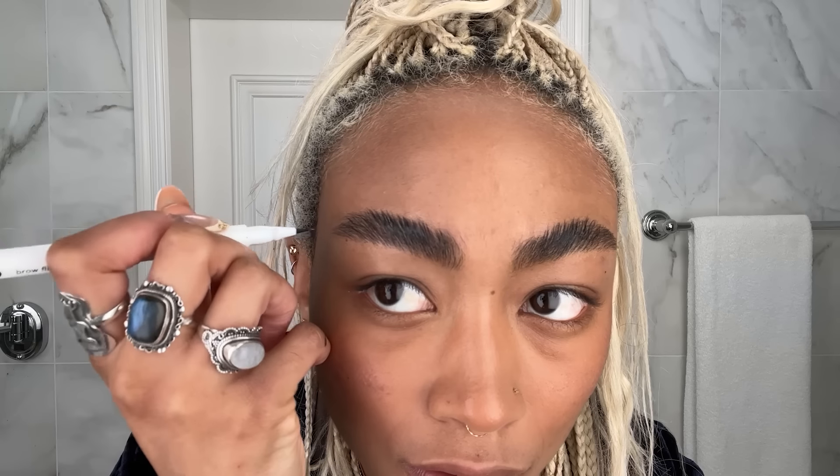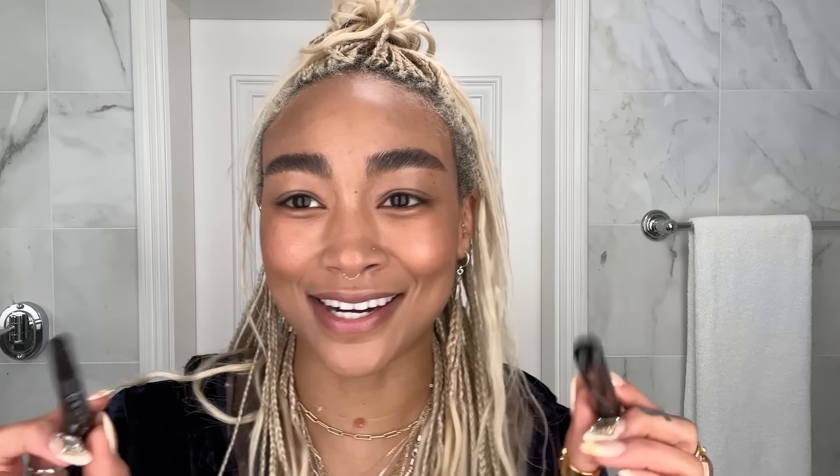I'm gonna go in with this guy, which is the Glossier Brow Flick. So today I'm gonna do dots on my face because that's my sort of signature everyday look. This is the NYX Epic Wear eyeliner. I started doing dots maybe four or five years ago. I just found it as a way to shape my eyes or bring them out without using eyeshadow and things.